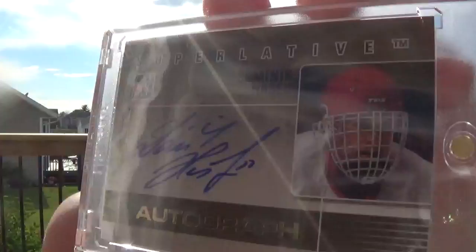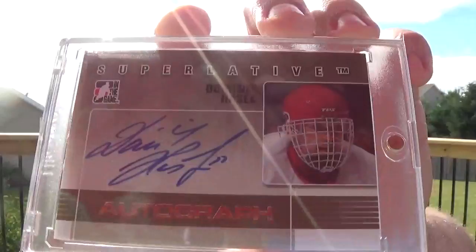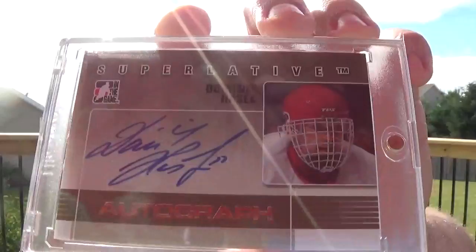It's numbered 3 of 10 — the gold version. Dominic the Dominator Hasek. Numbered 3 of 10, and it's number 3. So that's pretty cool. I got this as a redemption on COMC. I waited maybe 3 or 4 months and they ended up getting the actual card in. I got the redemption for like $6 — I think this is like a $30 card.